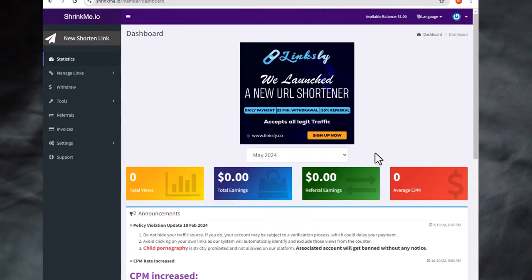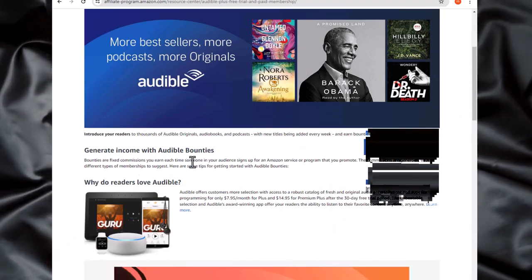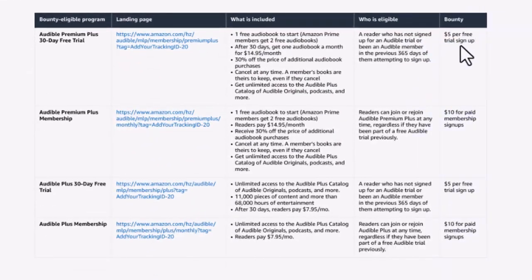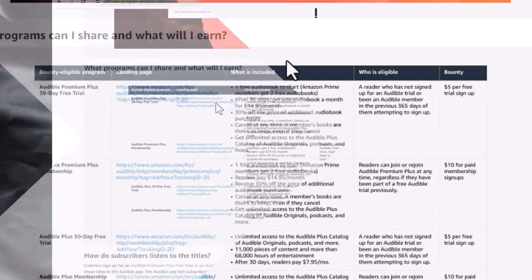Step number two: search for the Audible affiliate program on Google. Audible is a platform for audiobooks and you can earn $5 for every person you refer who signs up for a free trial membership. Register with your Amazon account by clicking on 'become an affiliate' and start tracking your earnings.